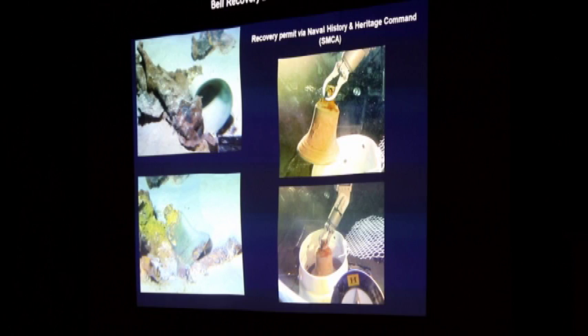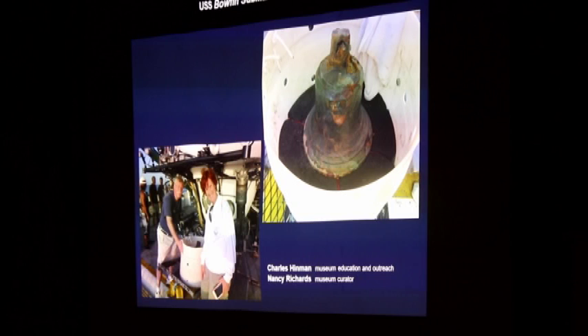There's the bell in the bucket we constructed for the submarine, and some staff from the Bowfin Museum who assisted in shipping it to the conservation lab — Charles Newman and Nancy Richards.